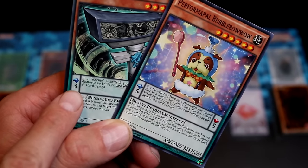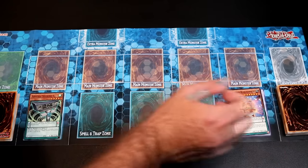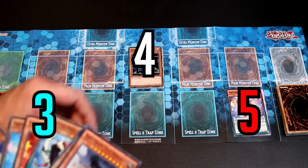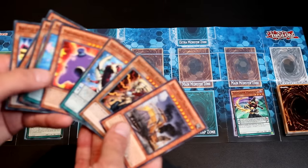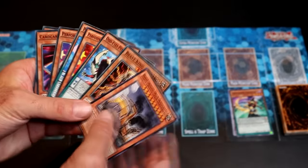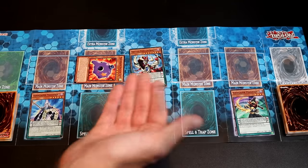Another example: let's say I have a Scale 3 and a Scale 5. That means I can only Pendulum Summon level 4 monsters, since that is the only number between those scales. Keep in mind you aren't forced to summon all of the monsters between the scales. You can choose which ones you want to summon and which ones you don't, in case you want to hold on to them for later.